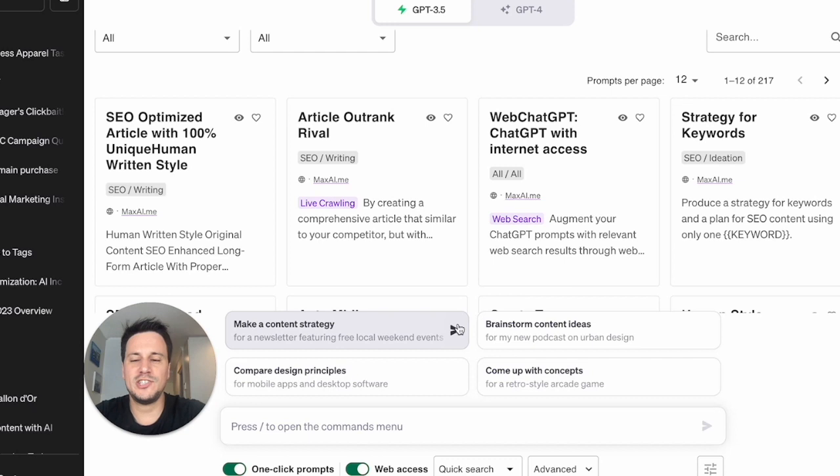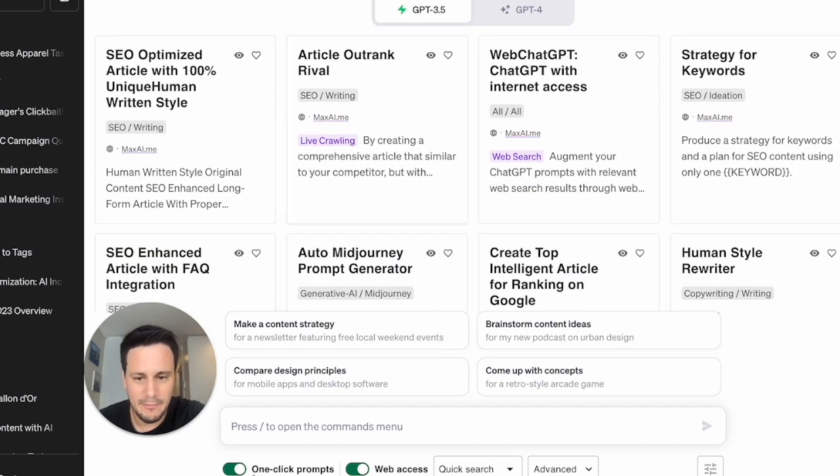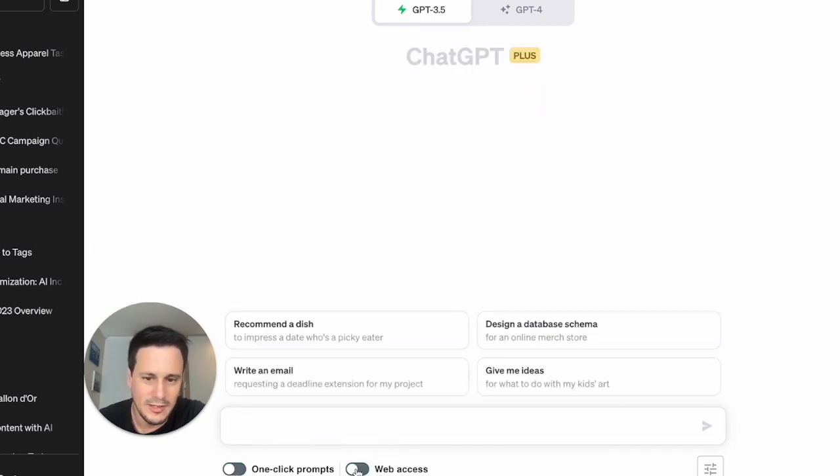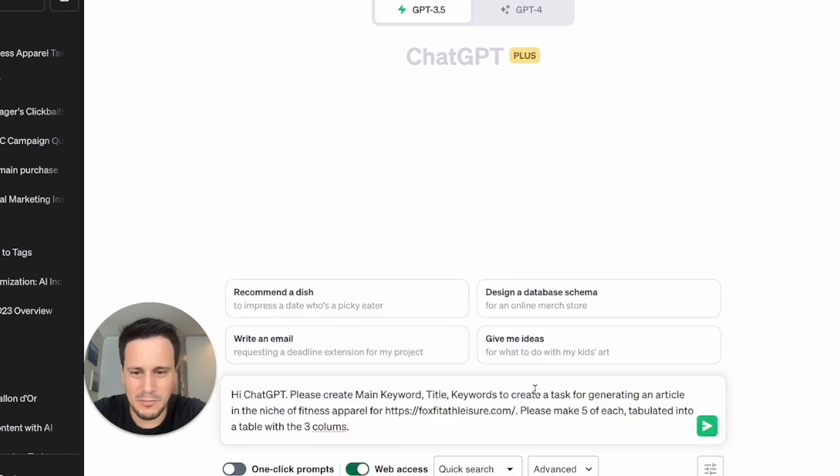Once we're in ChatGPT, we are going to type in the following prompt. Remember, you need to have the Web ChatGPT plugin installed and then click on web access. Web access is the most important one here because I will be referencing the website so that it gets useful information.